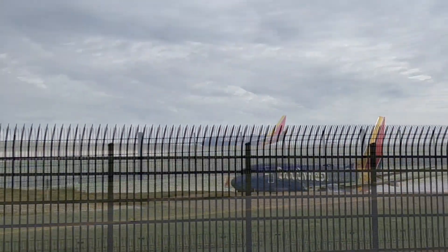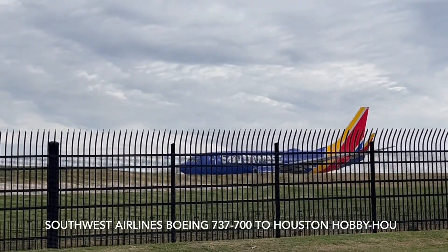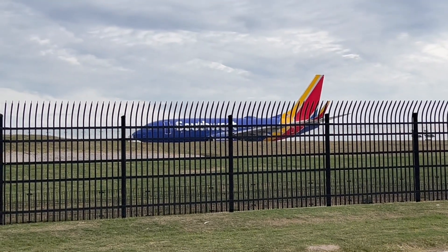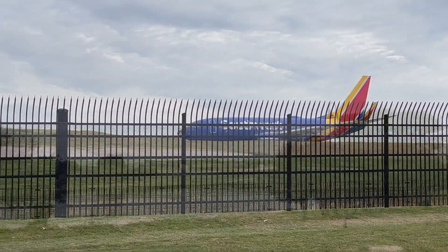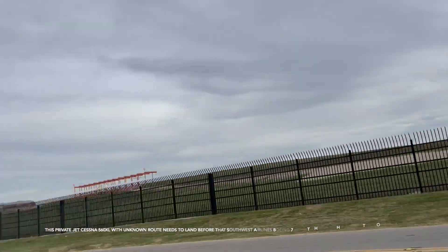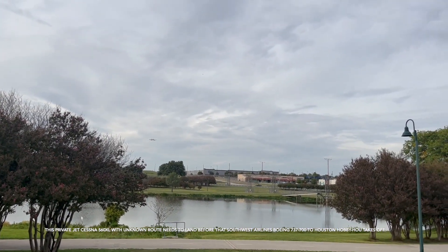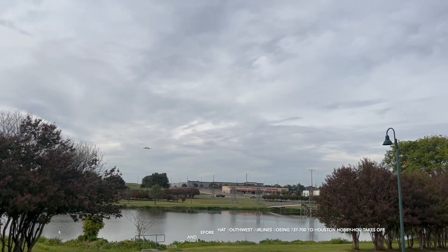Whoa, look at that. This is a Southwest Airlines Boeing 737-700 taking off to Houston Hobby. That Southwest plane is waiting for this Cessna 560XL — it's a private jet — to land, and Flight Radar didn't say where it's coming from either.